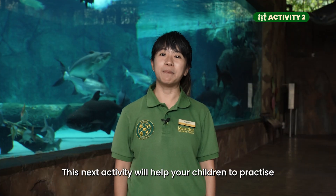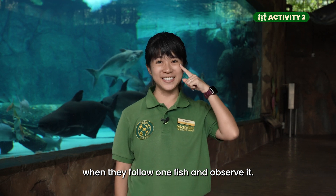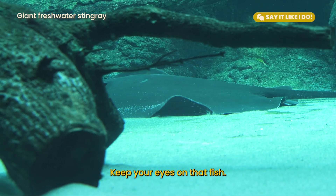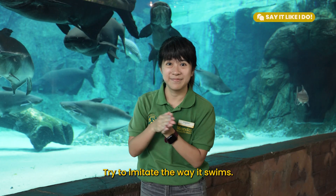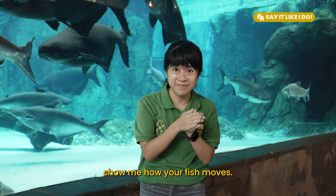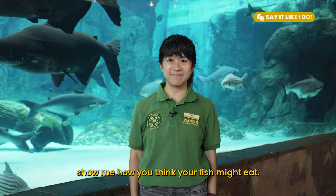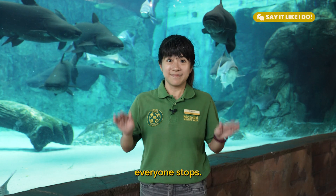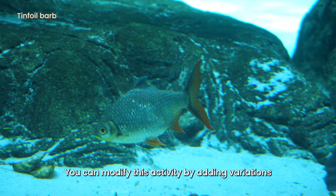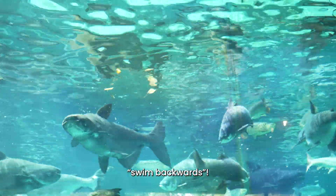This next activity will help your children practice focus and self-control when they follow one fish and observe it. Say it like I do: Choose one fish in the exhibit. Keep your eyes on that fish and try to imitate the way it swims. When you hear me say 'swim,' show me how your fish moves. When you hear me say 'eat,' show me how you think your fish might eat. And when you hear me say 'stop,' everyone stops. Ready? Swim! You can modify this activity by adding variations to your instructions, like 'swim quickly' and 'swim backwards.'